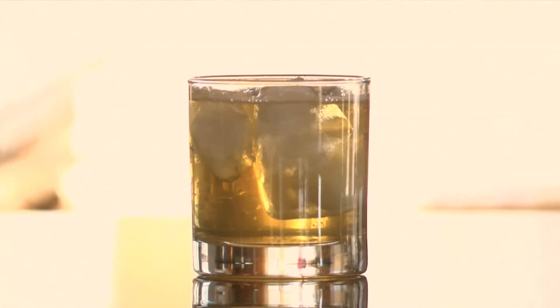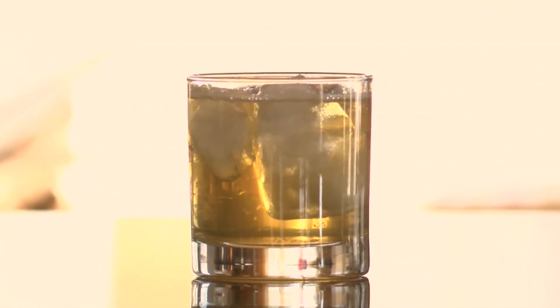Lowball. This is a drink made from spirits, ice and club soda, or some other carbonated beverage, served in a short glass.